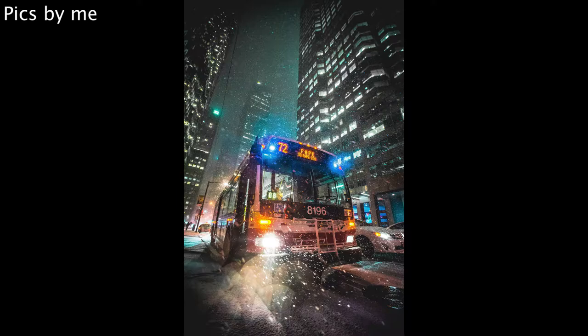I recently watched a video by Peter McKinnon where he talked about how shooting at night is completely different from any other type of photography. He said that when you shoot at night, you have to forget everything you've learned, because everything is altered. That's really true, and I feel that when you add snow to the mix, everything gets even more interesting.